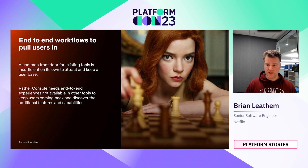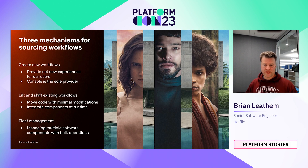As users come back to console to complete these end-to-end workflows, they'll discover the other connected experiences we provide, give us feedback, help us improve console overall, and make it more valuable. We identified three mechanisms to introduce end-to-end workflows: first, creating new workflows from scratch; second, lifting existing workflows from other tools and bringing them into console; and third, fleet management capabilities — bulk action workflows that allow users to manage multiple applications at one time.